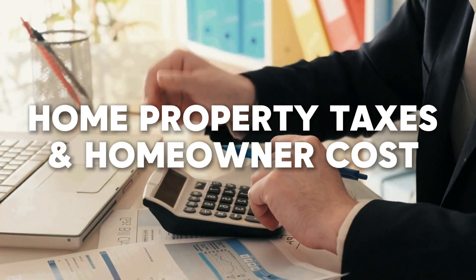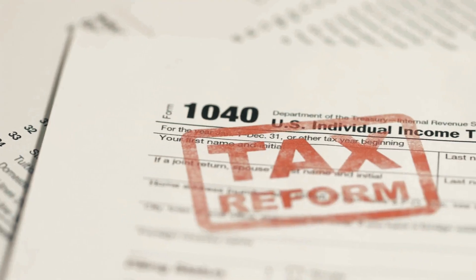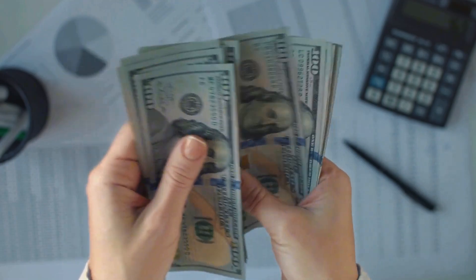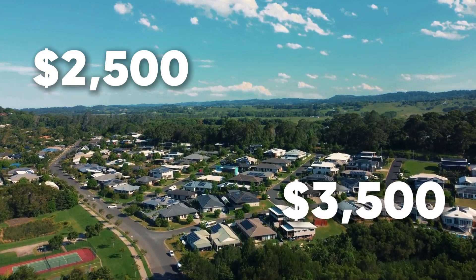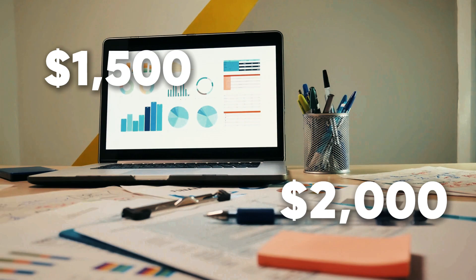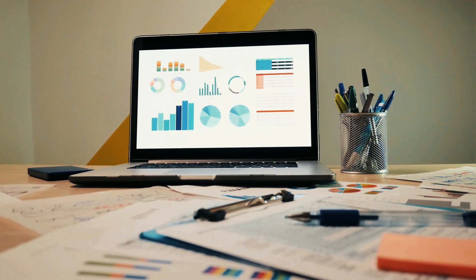Don't forget about property taxes! While South Carolina has relatively low property tax rates compared to other states, homeowners in Charleston can expect to pay around 0.5% to 0.7% of their home's value annually. For a $500,000 home, that's roughly $2,500 to $3,500 per year. Add in costs for homeowners insurance, which runs around $1,500 to $2,000 per year — more if you're in a flood zone — and routine maintenance, and your housing costs can add up quickly.